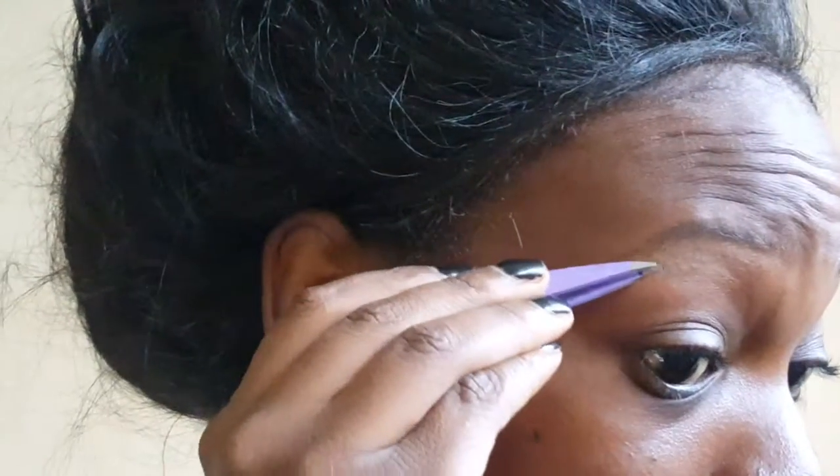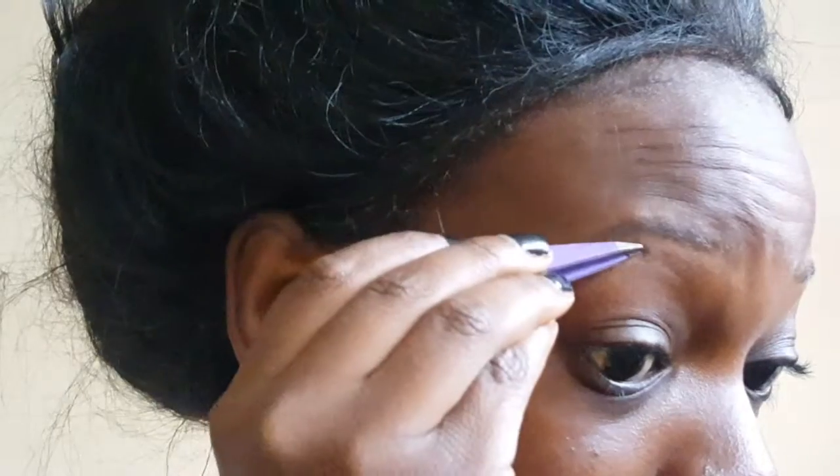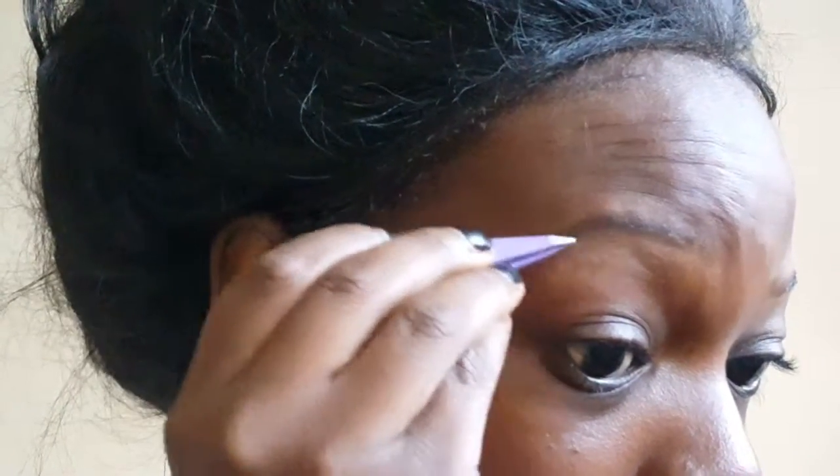To finish off, I'm going to take the tweezers and pluck out any hairs or anything I want to tidy up.